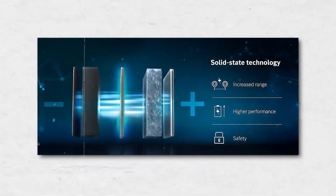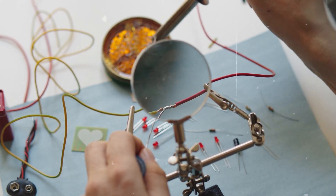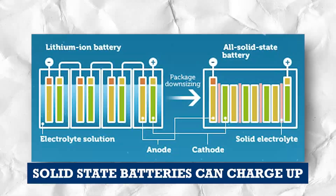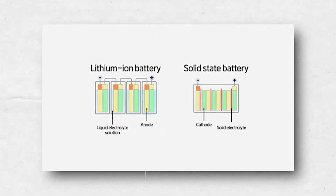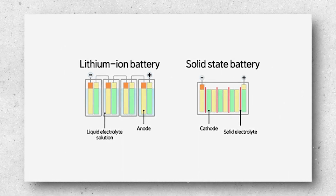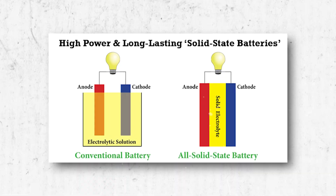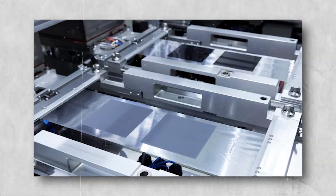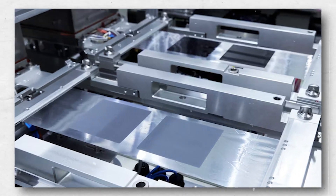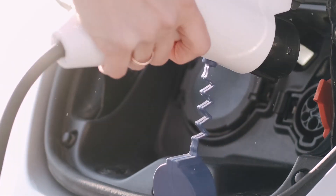The way solid-state batteries get charged and release energy is quite similar to how it happens in regular lithium-ion batteries, yet there are some interesting differences. Solid-state batteries can charge up and give off energy quicker than lithium-ion ones. This speed boost comes from the special solid material that conducts electricity inside the battery, which is even better than the liquid used in lithium-ion batteries. Solid-state batteries also have a special power boost — they can pack more energy into the same space, meaning they can hold a lot more power in a smaller package. This feature could be a game-changer, especially for electric vehicles that need a lot of energy in a small amount of space.